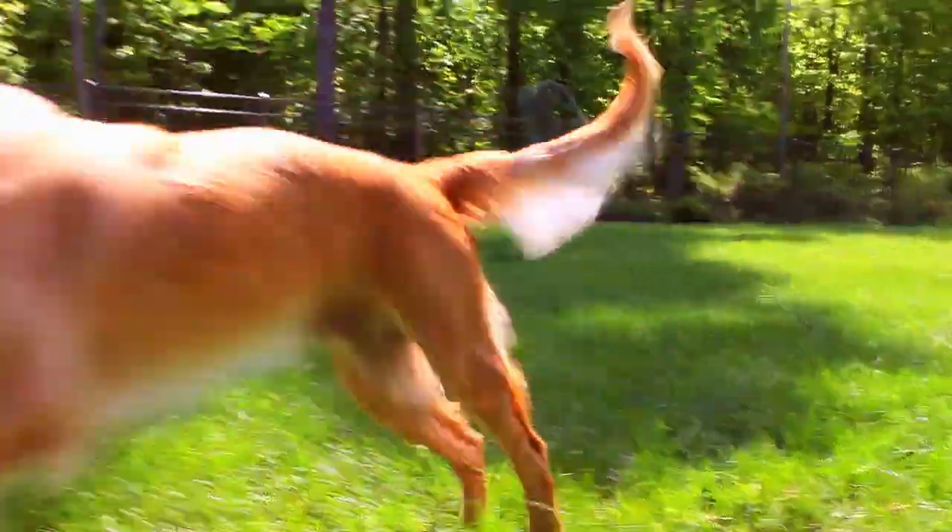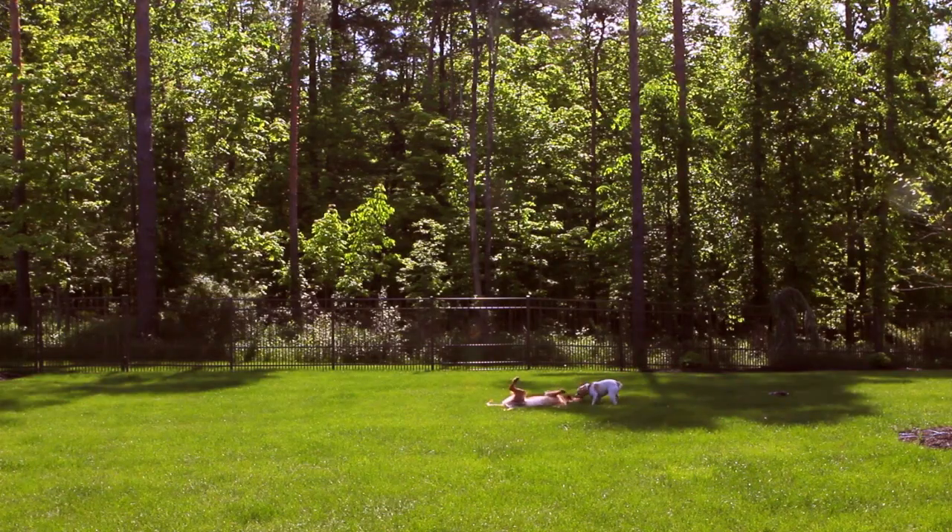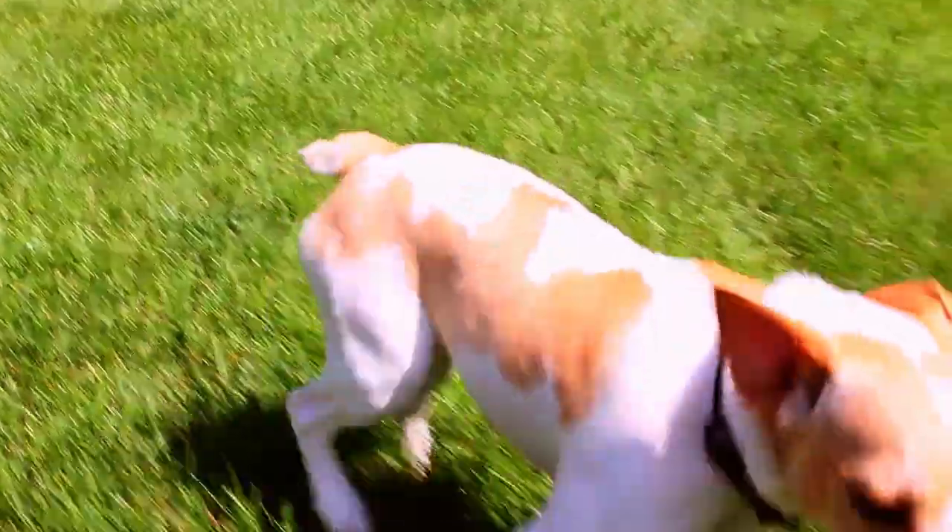We don't even think about the dogs getting through. It's really not a possibility now, which really gives you peace of mind. It really feels good to know that they just can't go anywhere.